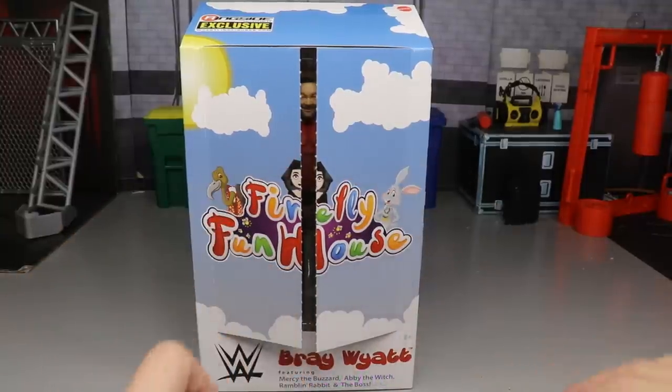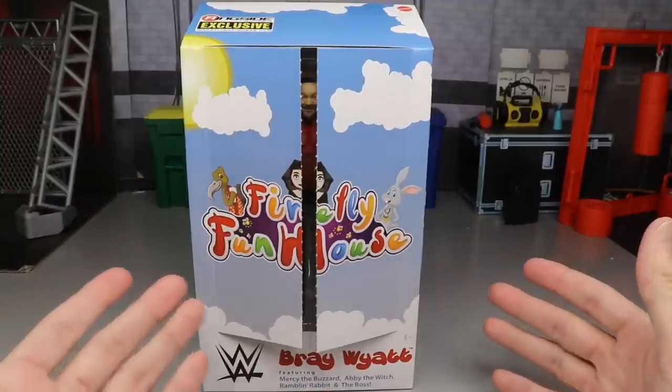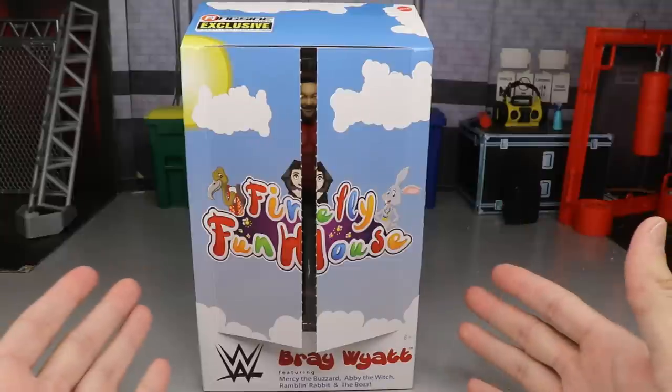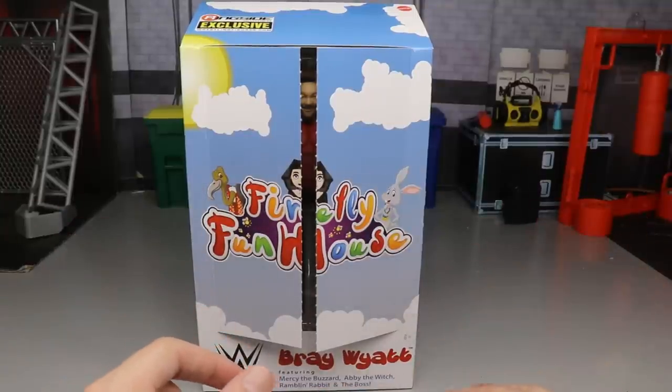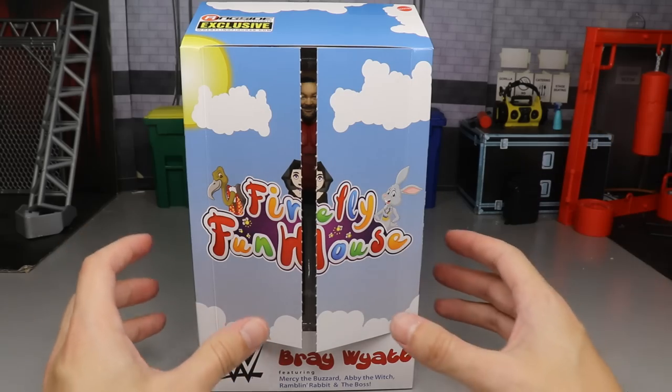I like the Firefly Funhouse version of Bray Wyatt much better than the Fiend. WWE kind of killed the Fiend for me at Hell in a Cell last year. But let's get into the figure.